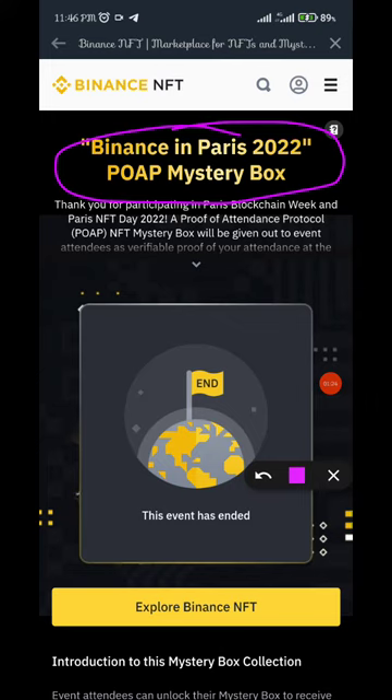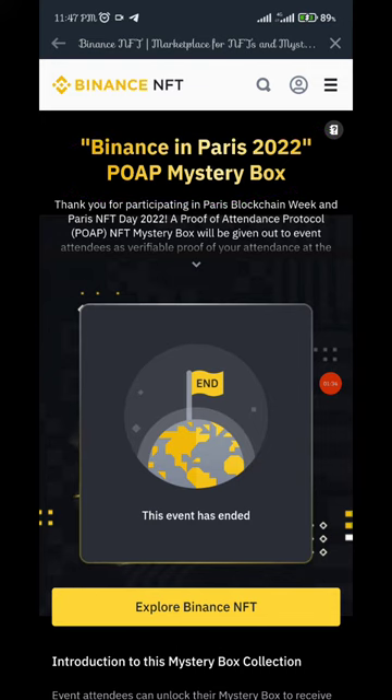Binance in Paris 2020 is just an attendance NFT — like a marking register that you participated. I believe Binance might end up giving NFTs to those who claimed it when I dropped it. I hope you do, and I hope you get something good in return.